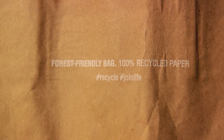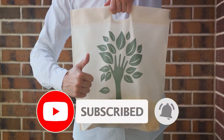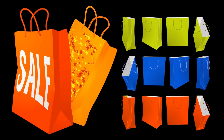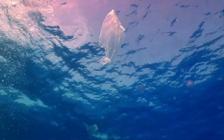durable bags that you can use time and time again. It's not just about convenience, it's about making a positive change for the world around us. You can find these bags in a variety of designs and sizes, catering to all your shopping needs. So the next time you're headed to the supermarket, remember to bring your reusable bag. Every plastic bag you refuse could mean one less in our oceans.